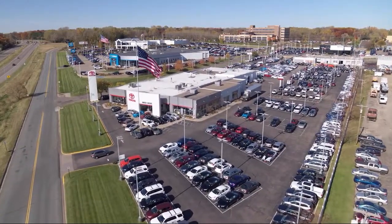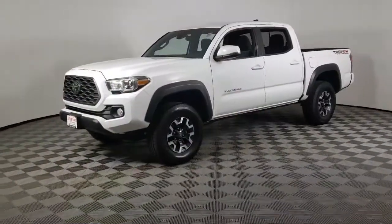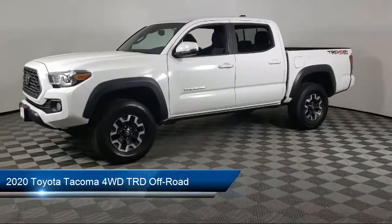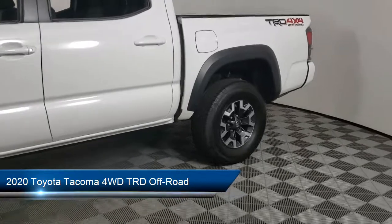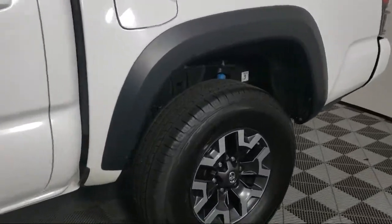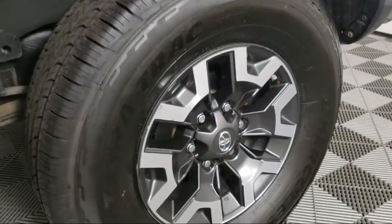Invergrove Toyota welcomes your interest in one of our great vehicles that comes equipped with keyless entry, tow package, air conditioning, power windows, power seat, daytime running lights, and power door locks.